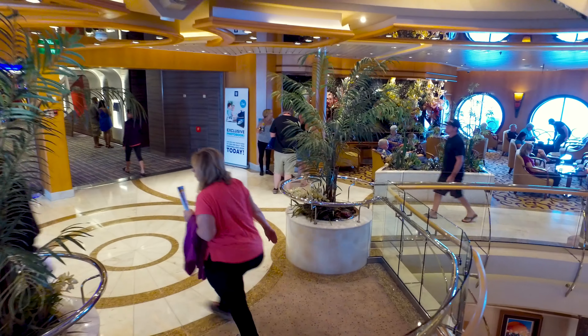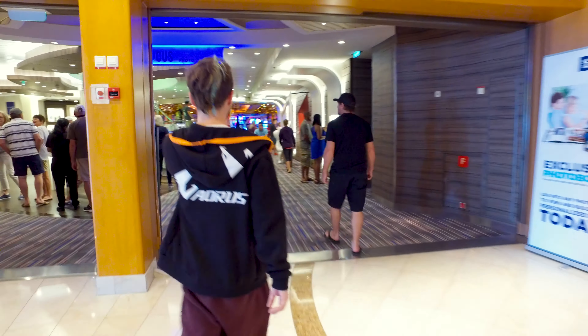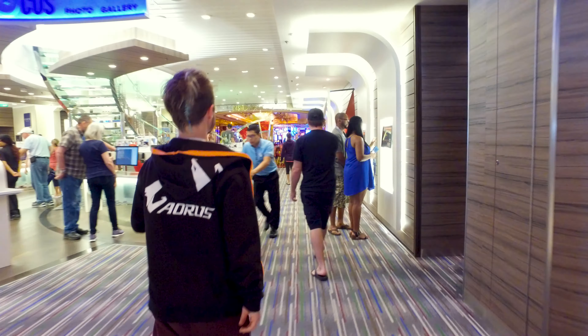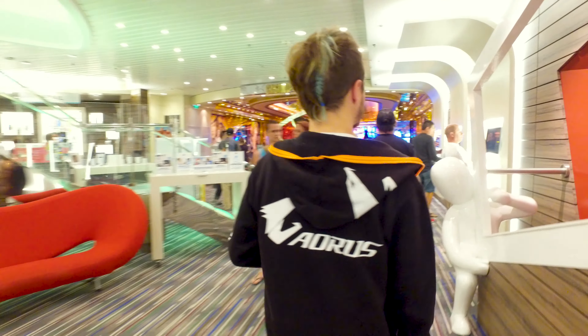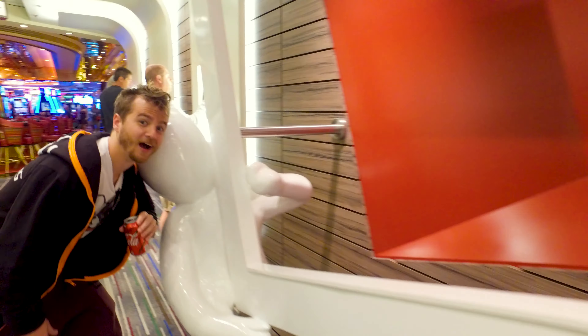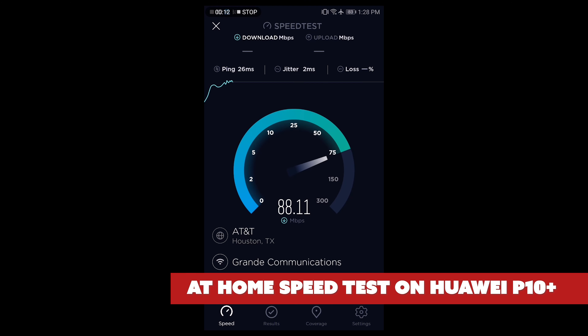They offer two different packages. There's a Just Surf package that's a bit slower at $12.99 per device, and a Voom Surf and Stream package that's a bit faster at $17.99 per device. Keep in mind that's per device per day. The Wi-Fi code does transfer between devices, but only one person can be using it at a time.